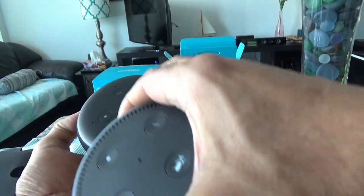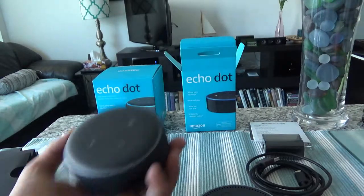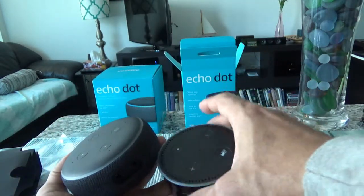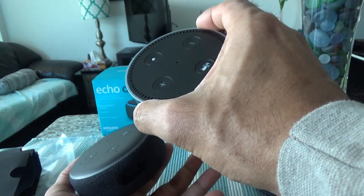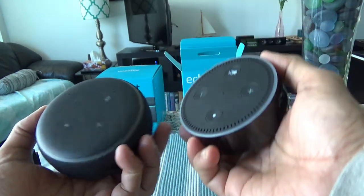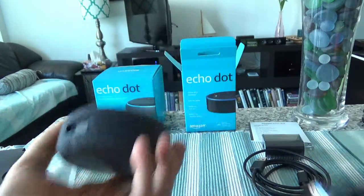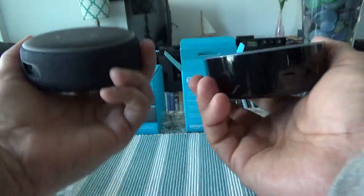Another significant difference is that the third generation has a better speaker than the second generation. However, I connected my Echo Dot 3 to an additional Bluetooth speaker, so it doesn't make any difference whether you have the second or third generation if you're using an additional speaker, because you're not using the built-in speaker. For that reason, the second generation is a better buy because it's a lot cheaper.